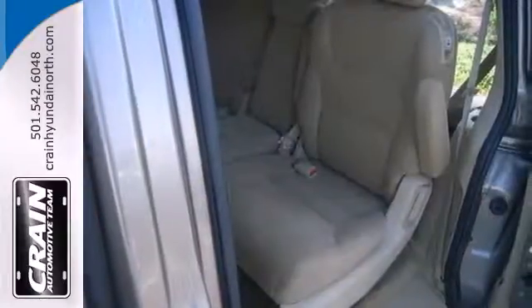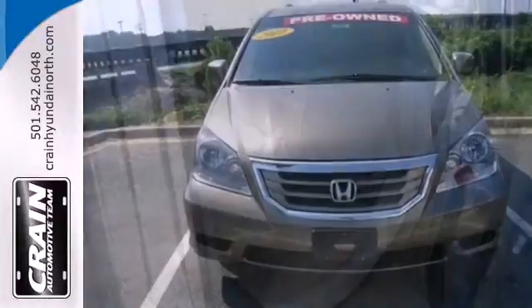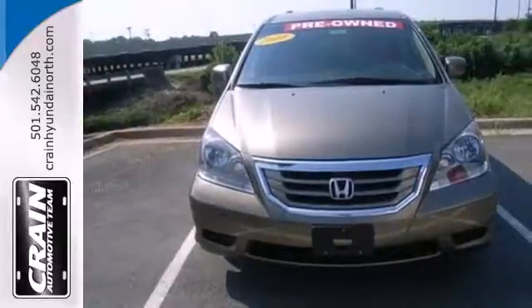You'll always feel safe and secure in the Odyssey with its stellar safety ratings and rock-solid Honda build quality.